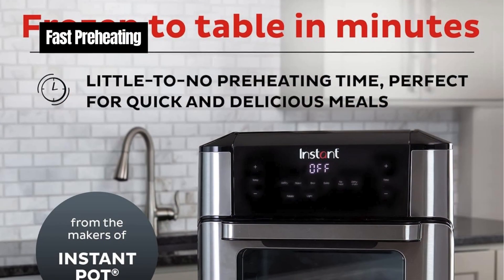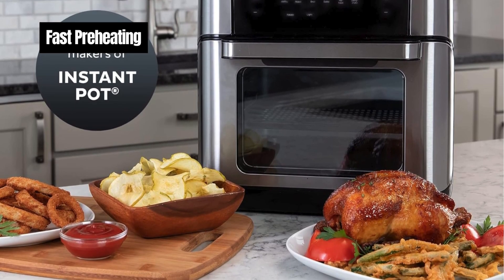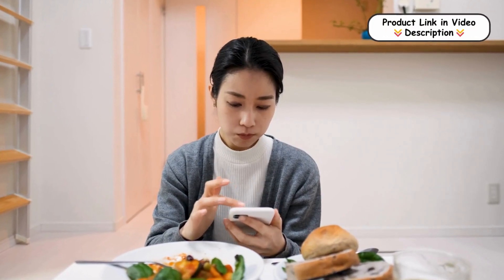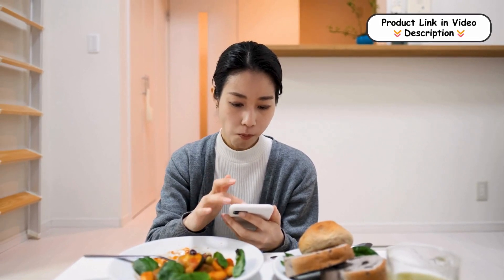Fast preheating. Say goodbye to long preheating times. The Instant Pot 10-Quart Air Fryer heats up quickly, allowing you to go from frozen to golden in just minutes. This feature is perfect for busy individuals who need to prepare quick and tasty meals without compromising on quality.